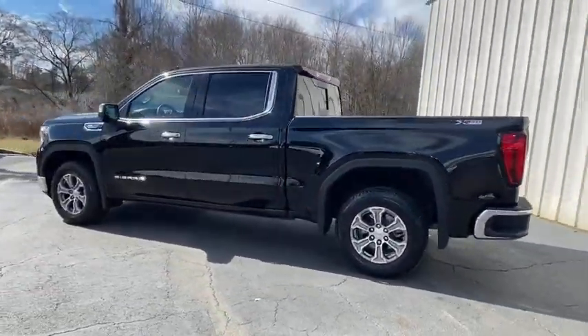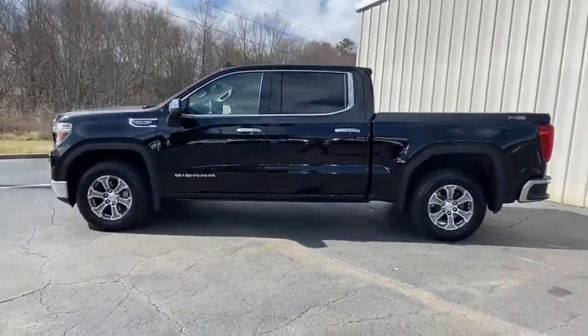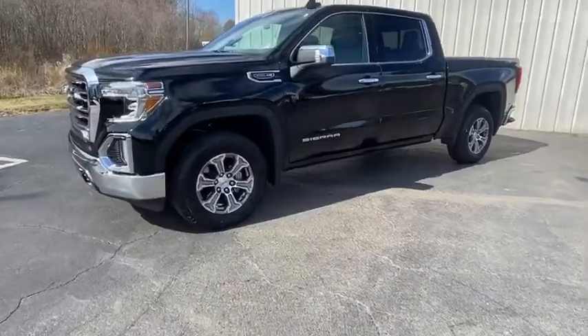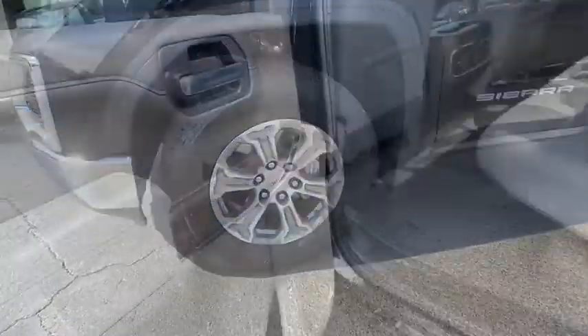Sierra 1500 now comes with an automatic transmission that combines high max hauling capability with precise control. This vehicle has less than 5,000 miles.